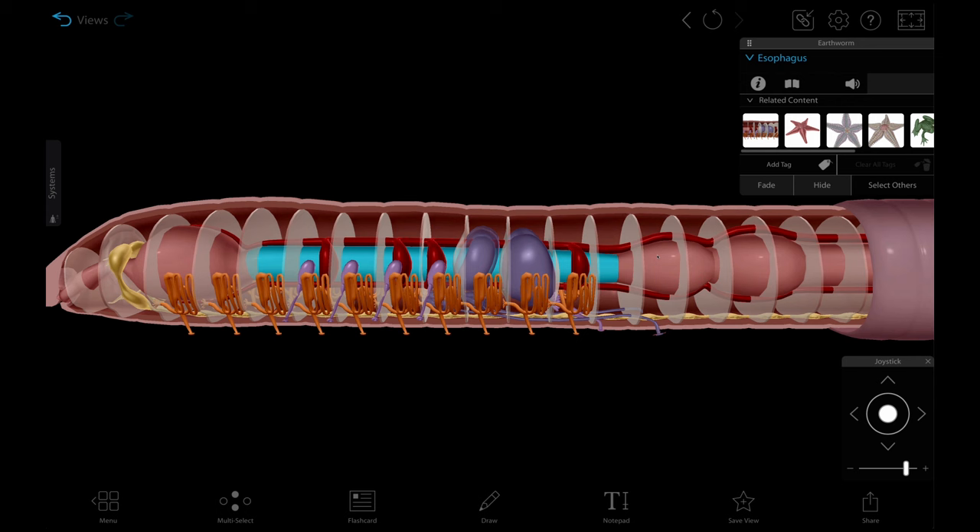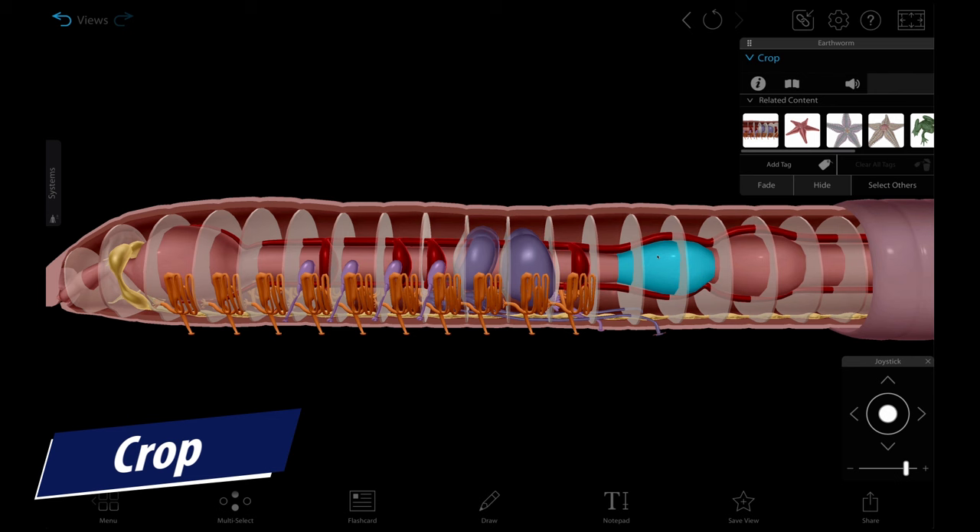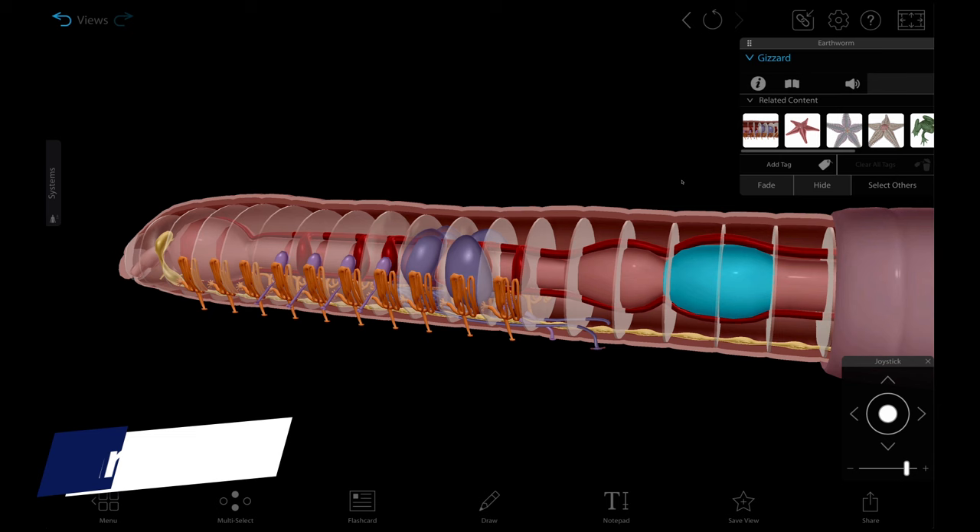From here, it moves into a storage structure called the crop. Eventually it moves to the gizzard, which, similar to gizzards in other animals such as birds, uses stones to grind the food into smaller bits. Remember, these guys don't have teeth, and smaller bits have more surface area for enzymes to interact with. The gizzard also introduces some enzymes that further break down these nutrients.